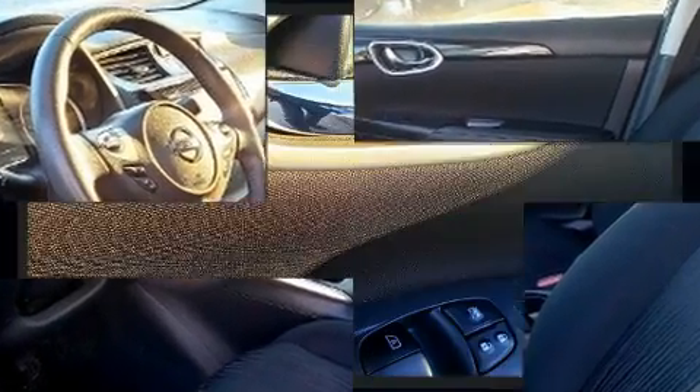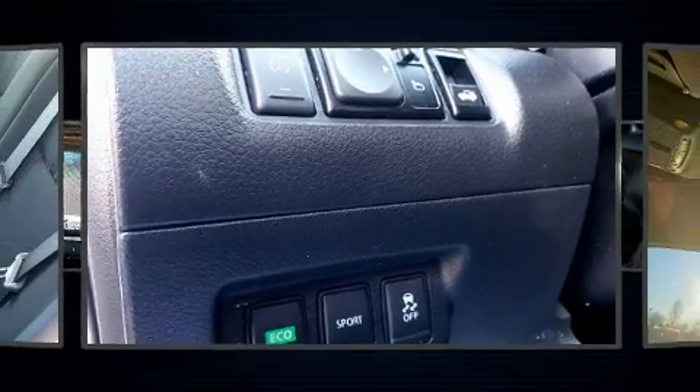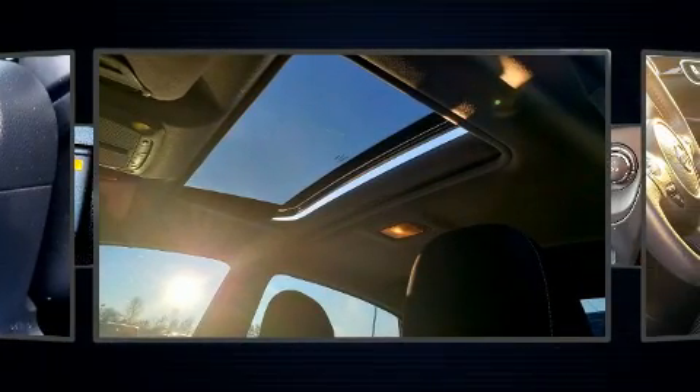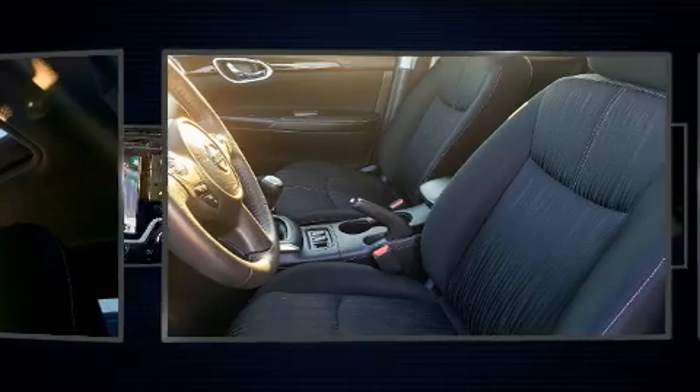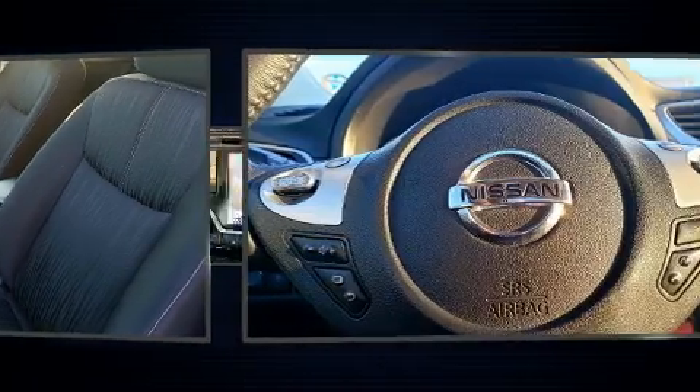Nissan also prioritized safety and security by including dual front impact airbags, head curtain airbags, traction control, brake assist, a security system, and ABS brakes. This car was designed with safety in mind, allowing you to drive with even greater assurance.